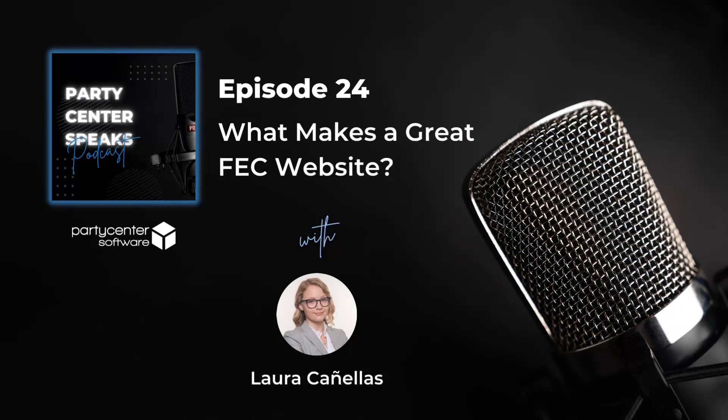Want to learn about how you can increase party bookings or improve facility operations? This is the podcast for you. My name is Laura Koneas, and I'm the Marketing Manager here at Party Center Software. In this episode, I'm going to talk about what makes a great FEC website.